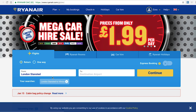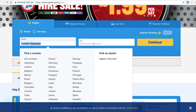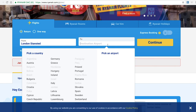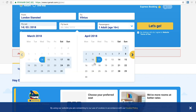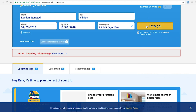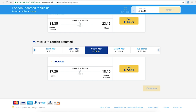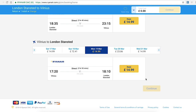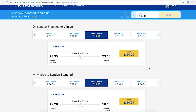I booked my tickets via Ryanair — it was so cheap. They fly from a few places in London, and I usually fly from there. Putting in my destination and dates, it's £15 to fly from London to Vilnius — basically cheaper than dinner in London. If you go a day before or after, it's like £14, so that's around £30 for a return ticket, which I think is quite decent.